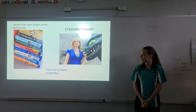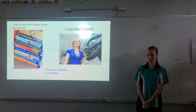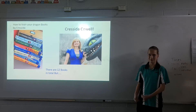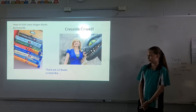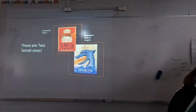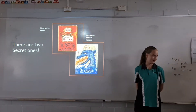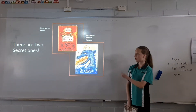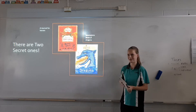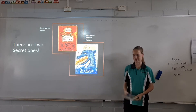On the left is some of the How to Train Your Dragon books that I've got at home, and on the right is Christmas Carol with Toothless. There are 12 books in total, but there are two secret ones: A Journal for Heroes, which is the red one up there, and the Incomplete Book of Dragons. This is the one that I've got.